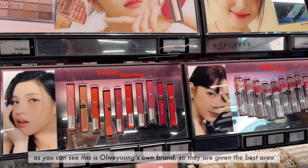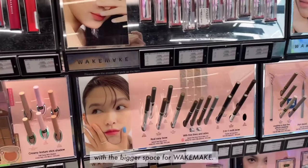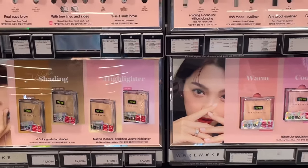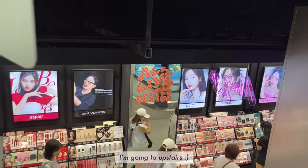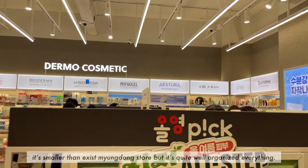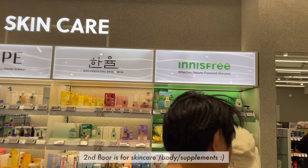As you can see, this is Olive Young's own brand, so they are given the best area with bigger space for Wake Make. I'm going to go upstairs. It's smaller than the existing Myeongdong store, but everything is quite well-organized. The second floor is for skincare, body, and supplements.